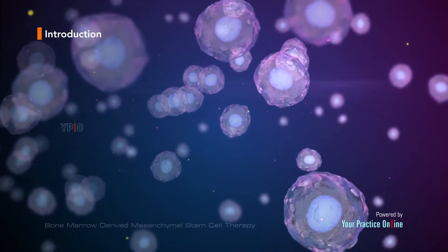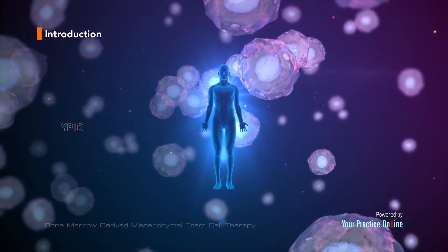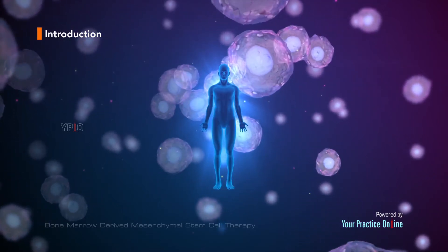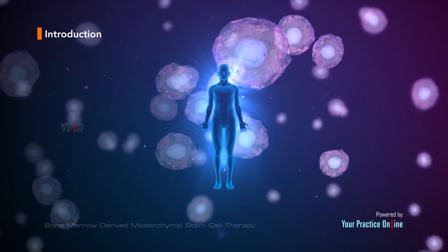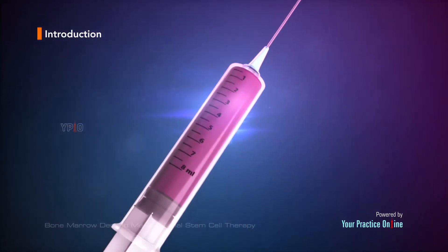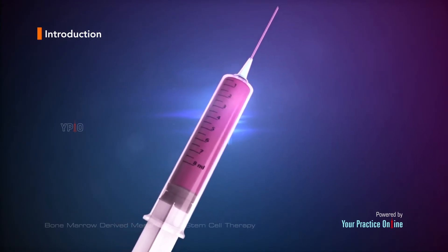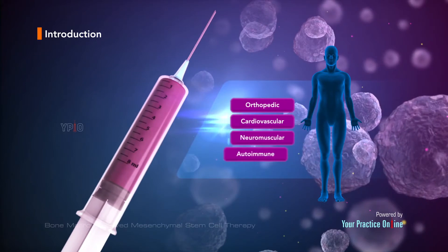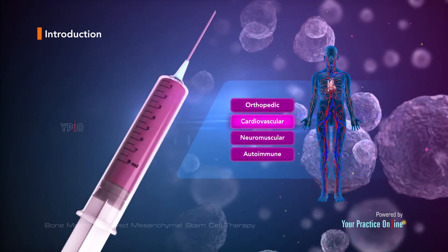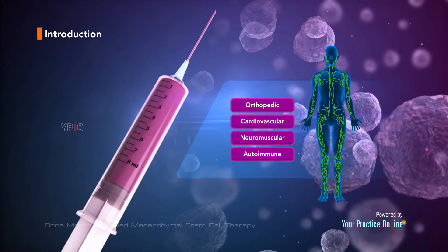Stem cell therapy is a form of regenerative medicine that utilizes the body's natural healing mechanism to treat various conditions. Stem cells are used in regenerative medicine to renew and repair diseased or damaged tissue, and have shown promising results in the treatment of various orthopedic, cardiovascular, neuromuscular, and autoimmune conditions.